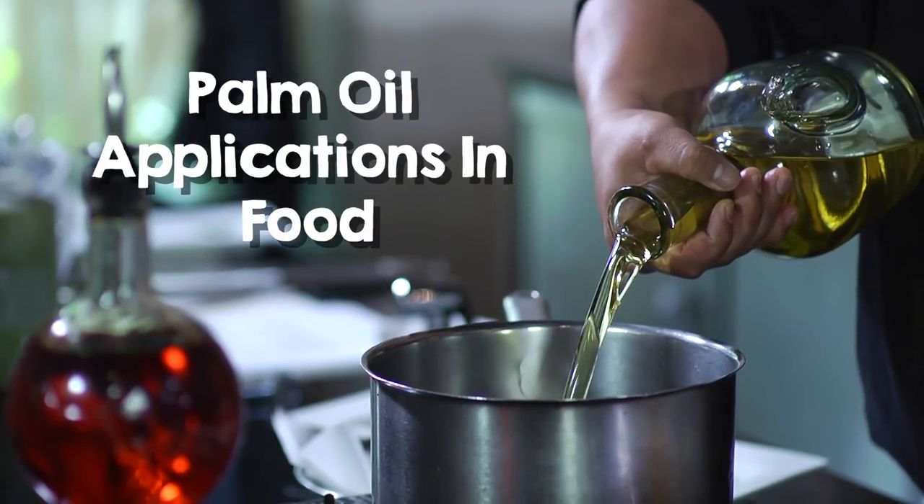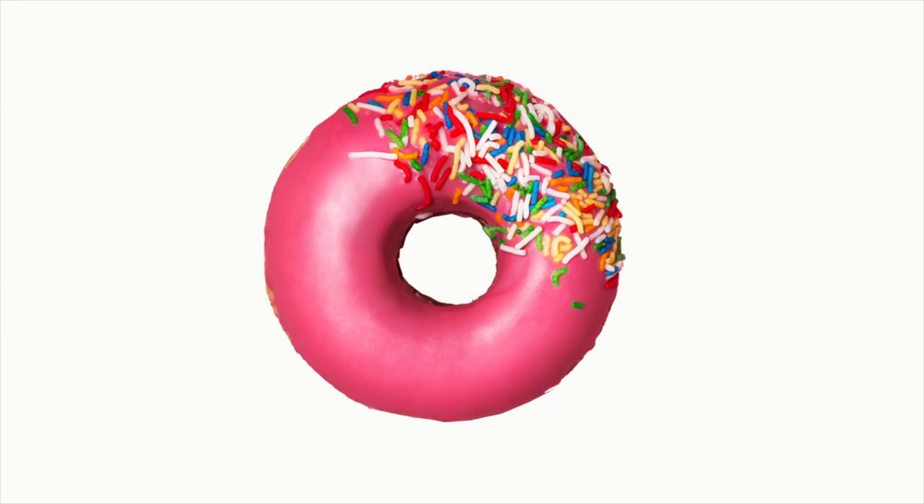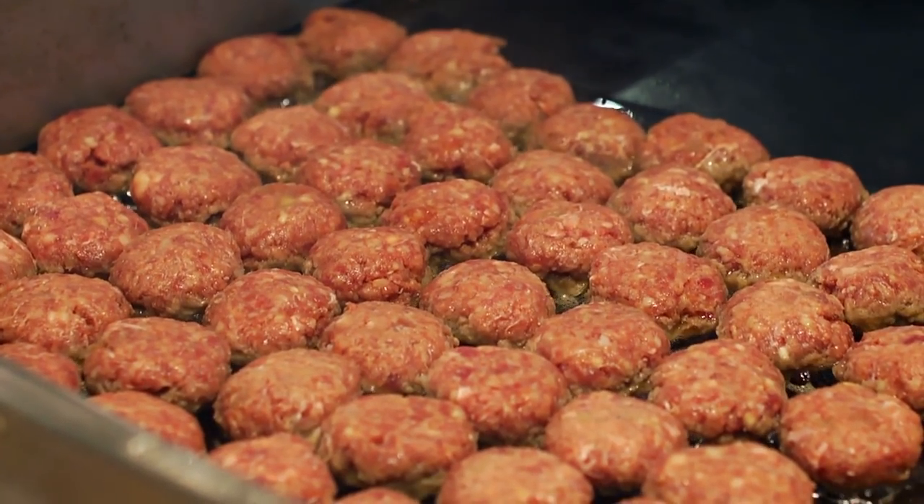You may have heard of it. It is in our food, from cereals and chocolates to bread and pastry. Malaysian palm oil has always been a favourite choice of food manufacturers.